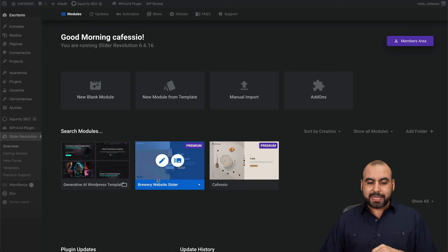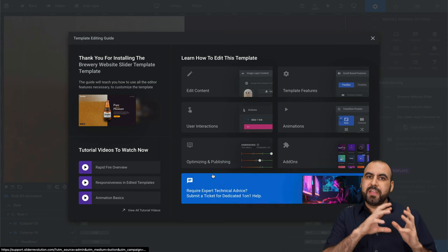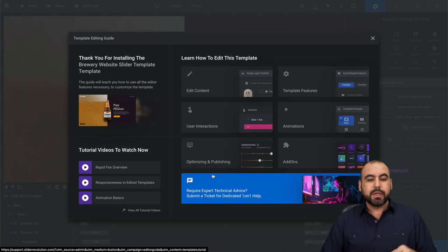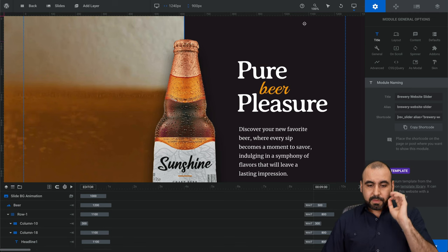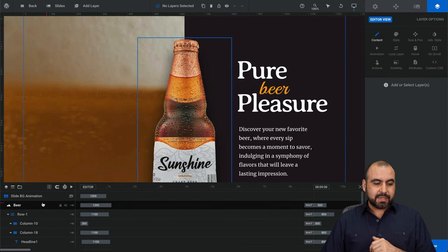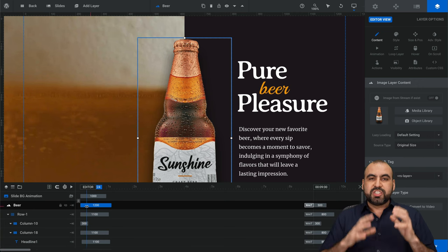I'm going to use the brewery website slider and go ahead and edit it. One of the things that makes Slider Revolution different from other website builders is that it works like a video editor — there's a timeline, and that's what makes it flexible and amazing. You can go through tutorials to learn how to edit, or just click X and start editing. On the bottom we have the timeline, and each element in the timeline corresponds to an element on the website. If I select the beer, you can see it highlighted here.